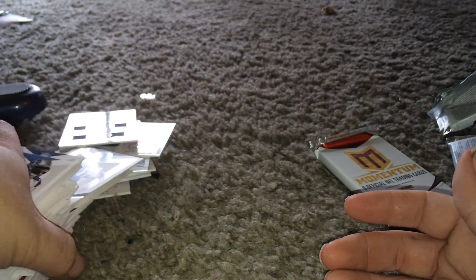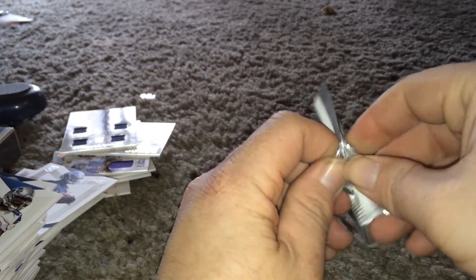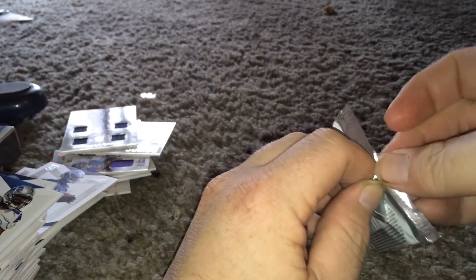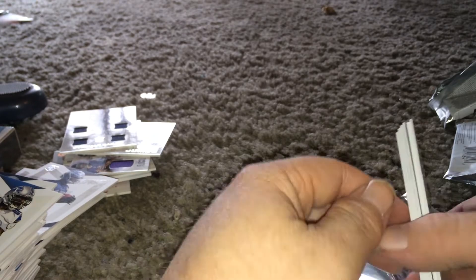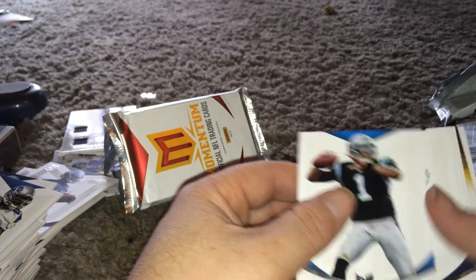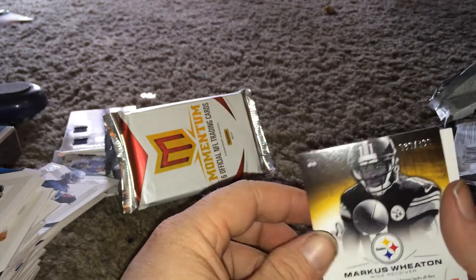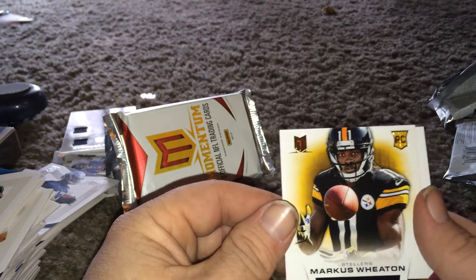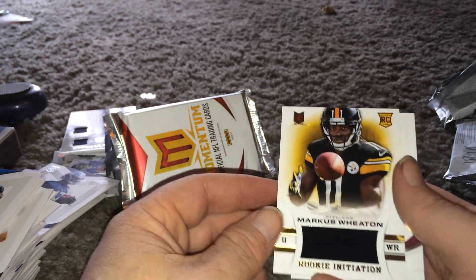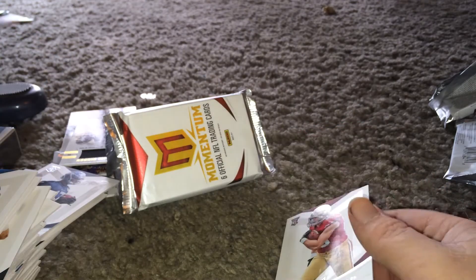Yeah, most of the time it's mostly relic cards instead of autographs. So it's not too bad. Last pack - Rogers, Marcus Wheaton, numbered to 399 - it's a jersey. Anyway, if you liked what you saw, please subscribe and I'll subscribe to you as well. Thank you very much. Bye-bye.